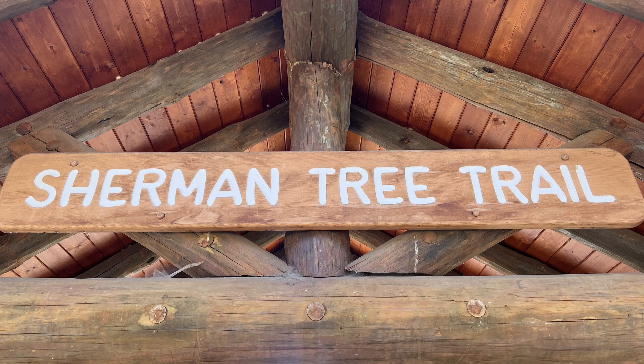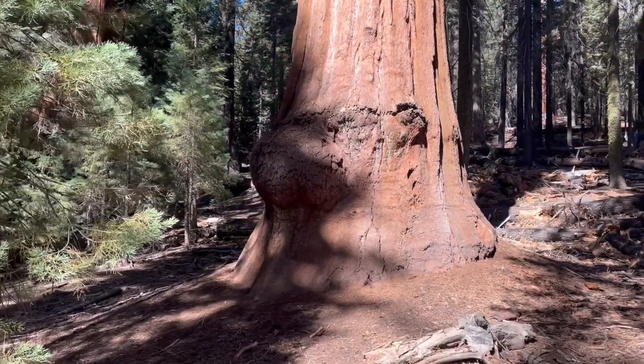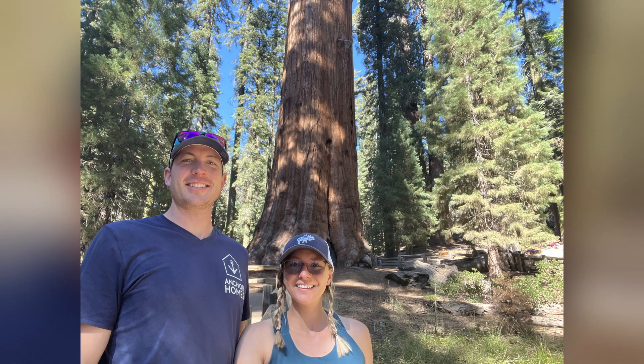Right behind us, you're looking at over 2,100 trees that are 10 feet in diameter or bigger. Doesn't look like it from here, but they are. We are on our way to go see the world's largest tree — not the tallest tree, that was Hyperion if you watched our video on Redwoods National Forest — not the widest tree, but the largest tree by volume: General Sherman.